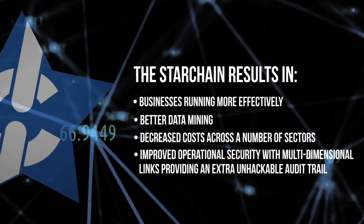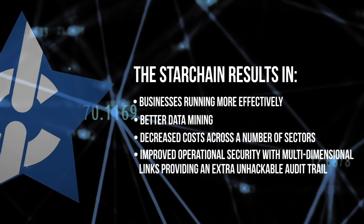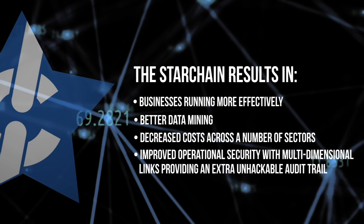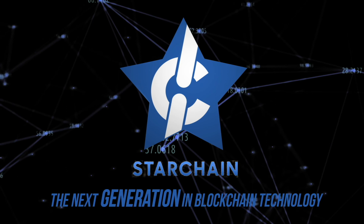Blockchains have become a permanent feature in the world, but they can be used for far more than just crypto trades. This is where the Star Chain represents a breakthrough technology with uses for crypto and beyond. It is impossible to impress the full weight of the Star Chain technology in the short time allotted to us here. We hope to speak with you further and answer any questions you may have about this next generation of blockchain technology.